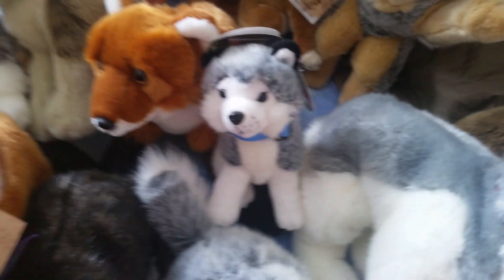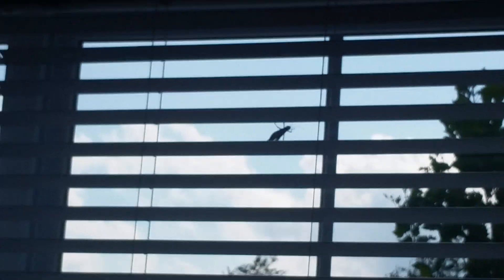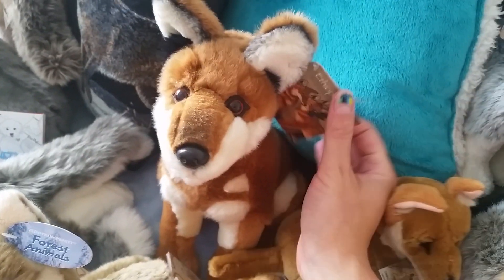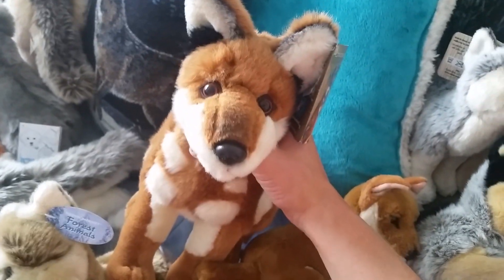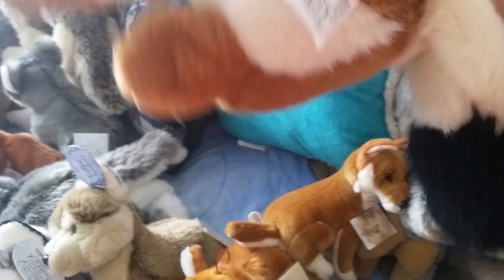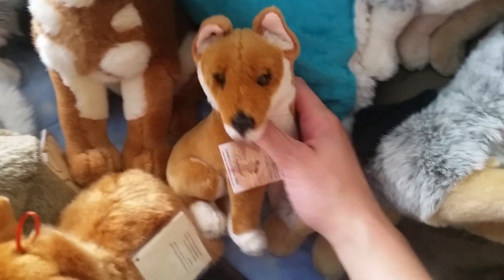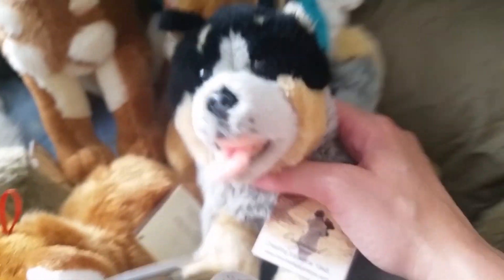I got this husky plush from a friend who's on DeviantArt and a bunch of other places. And then I got this awesome guy - he's an Ethiopian wolf, he's made by Fiesta, and my friend Kairi got him for me. I just love him. He can only be found in Europe.